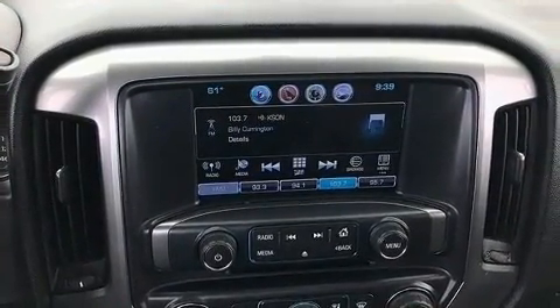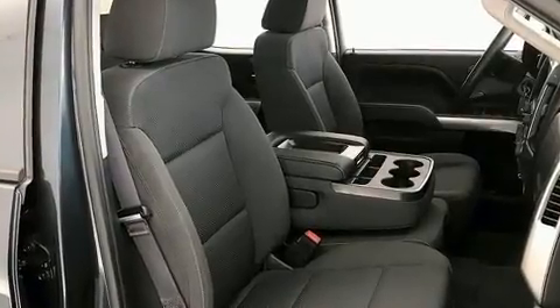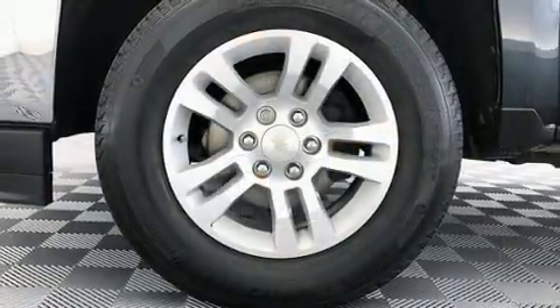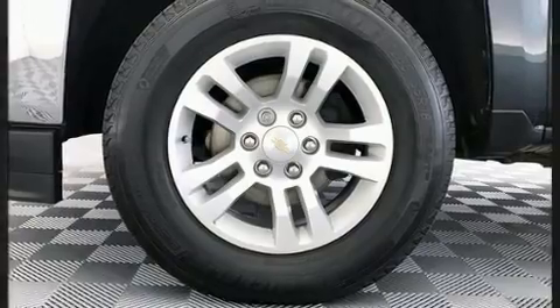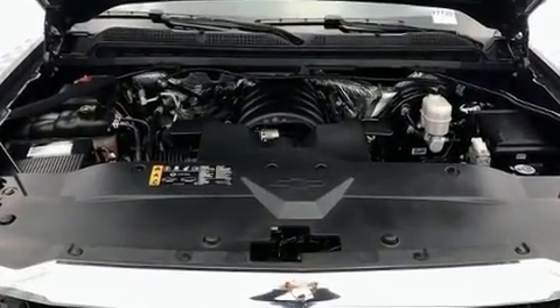powerful eight-cylinder engine. It's equipped with tons of terrific amenities but it won't break your budget, such as remote keyless entry, delay-off headlights, front and rear reading lights, a tachometer, an outside temperature display, and one-touch window functionality.